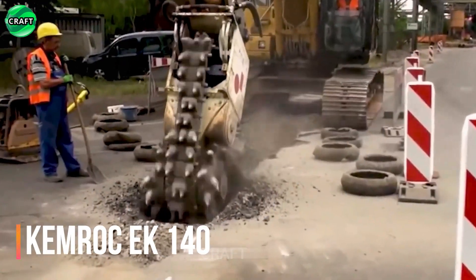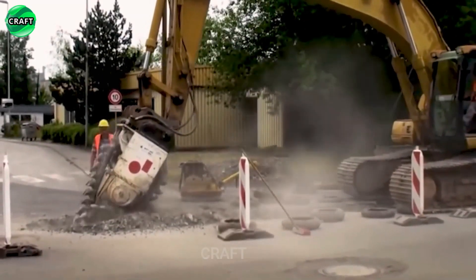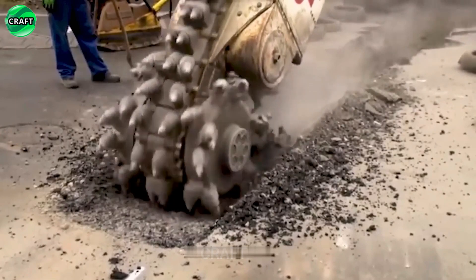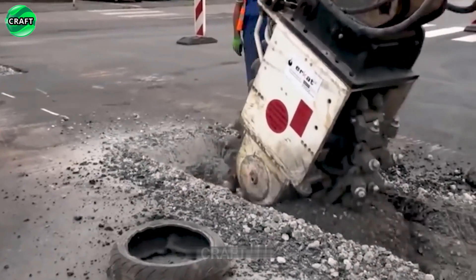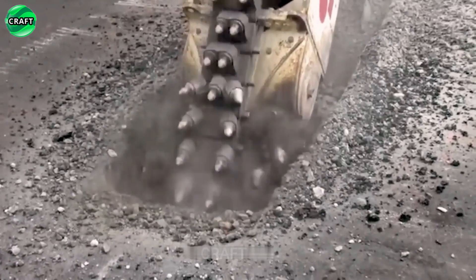The Chemrock EC 140 is a hydraulic tentacle cutting attachment for heavy specialized equipment. It is used for digging trenches, demolition and removal of concrete, and excavation of rocks. It efficiently breaks and removes hard materials such as stone, concrete and asphalt.